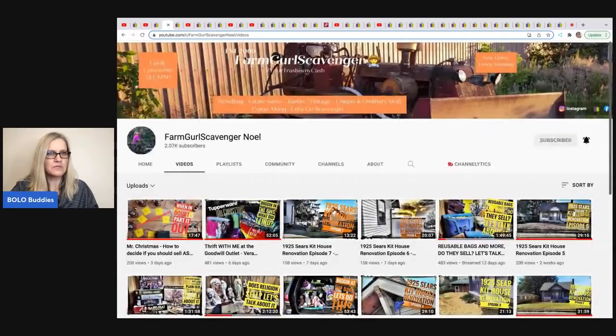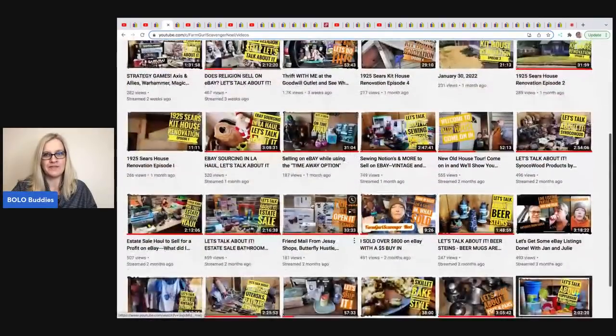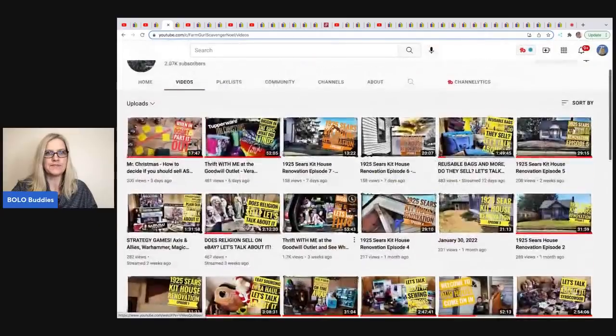The next item comes from Farm Girl Scavenger Noelle, who is also a big money bolo finder. She is also renovating a 1925 Sears Kit House — she's got episode seven out and possibly more since I refreshed my screen. So she's doing some of those renovation videos also, which is not reselling content but super fun to watch. But she has tons and tons of bolo info, so check her out.